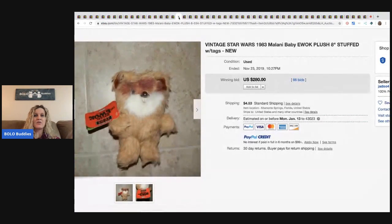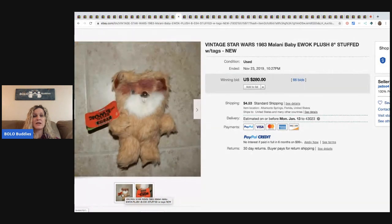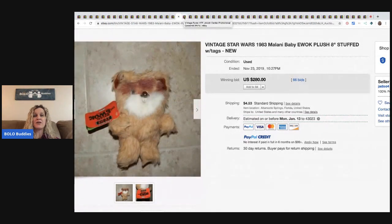The next item is this little vintage Star Wars Ewok plush from 1983. This sold for $280 with 66 bids. If you want to learn more about plush items that sell, definitely go check out the YouTube channels Flippin' Hippos and also Zombie Bargain Hunter. They both sell a lot of plush and do very, very well with it.